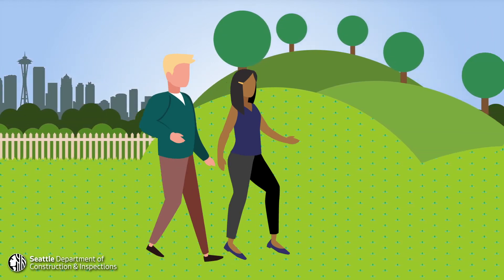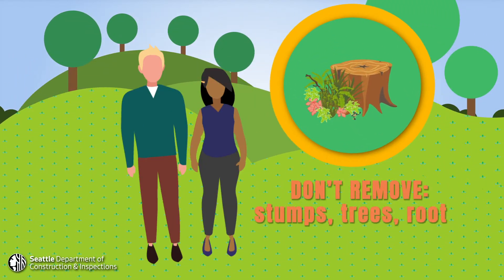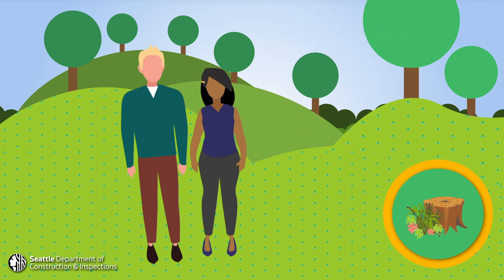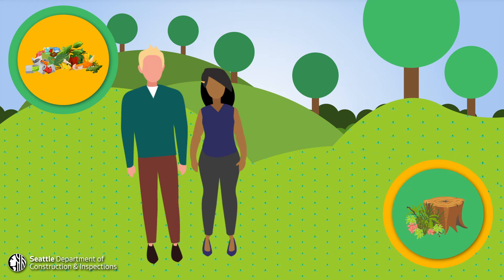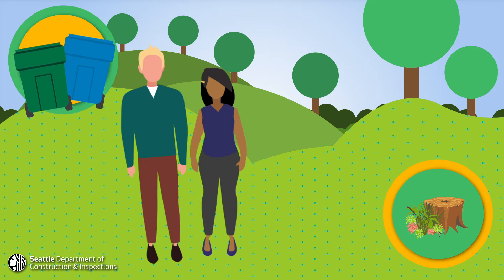Take a walk around your property. Don't remove any stumps, trees, roots, or vegetation from the slope on your property. Tree roots and other plants help stabilize hills, so it's good to just leave them there. Remove any debris, yard waste, or trash that you've placed on the top of the slope. Weight at the top of the hill can soak up water and destabilize the slope.